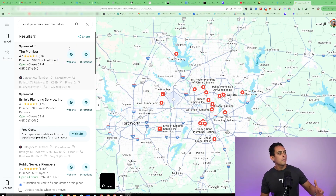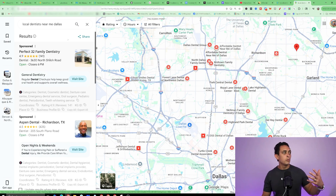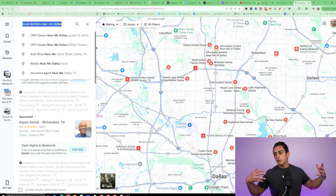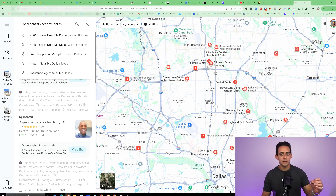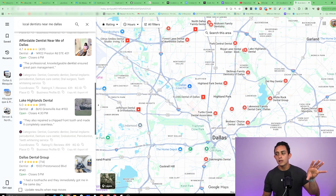Now you understand how the business model works. The next question I get is: how do I get these local clients and how do I reach out to them? One of the simplest ways is simply going to Google Maps and looking for local businesses — it doesn't have to just be plumbers, you could do local dentists, and it doesn't have to be your city; it could be literally any city you want. The possibilities are endless because there are hundreds of thousands of companies that don't have smart websites and don't have AI installed.